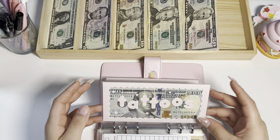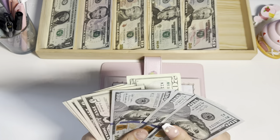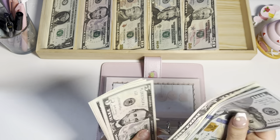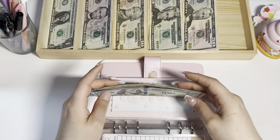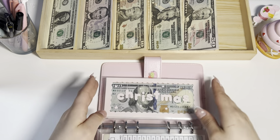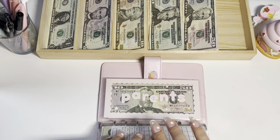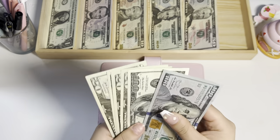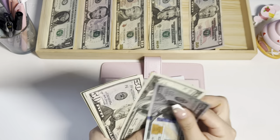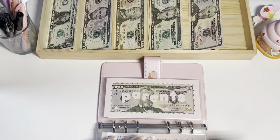Tattoos will be getting $20, bringing that envelope to $345. Christmas will be getting $50 — counting that up, Christmas is now at $320. And we're skipping the rest in this binder.